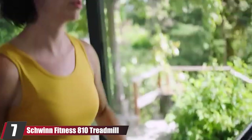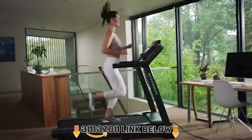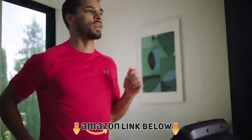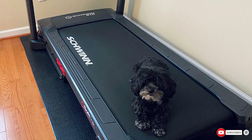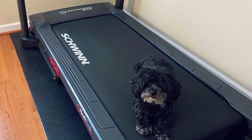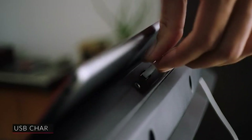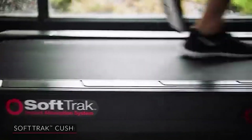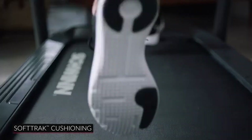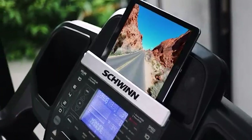At number seven is the Schwinn Fitness 810 Treadmill. This sturdy treadmill supports up to 275 pounds, provides a smooth, quiet experience, and folds up to slide under furniture. It has integrated heart rate grips to monitor beats per minute. A standout feature is its 50-plus adventure trail programs that let you explore destinations around the world, auto-adjusting in real time to your speed. One reviewer raves about the comfort of the run deck and the hydraulic release mechanism.